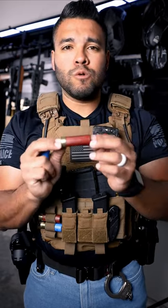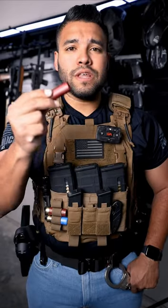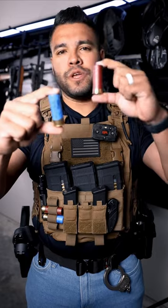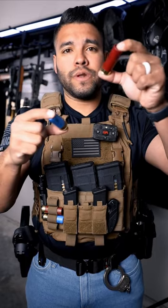The red one is also a Federal shell. This is mostly referred to as buckshot. See that number eight on the shell? That means there's eight projectiles, or eight pellets, inside of this shell. So there you go — now you know the difference between the red one and the blue one. The red one is buckshot, and the blue one is a rifled slug.